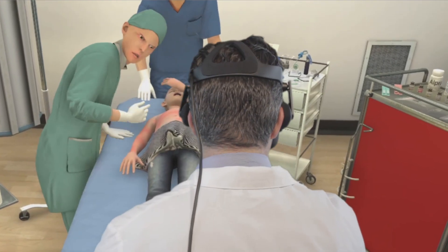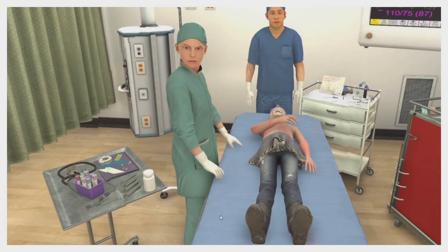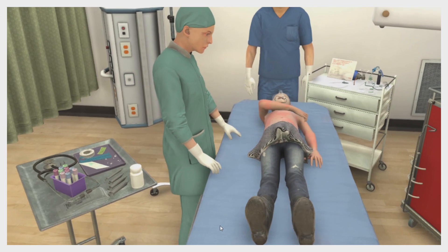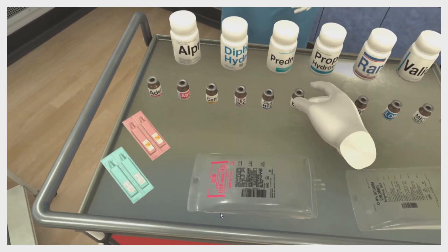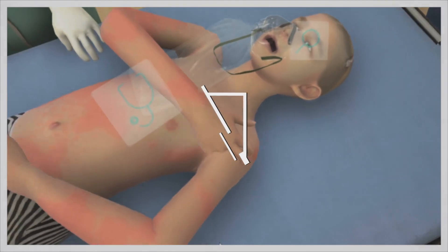VR training experiences like these provide our residents with an immersive and engaging way to learn new skills and become more confident and better prepared doctors. We believe this is the future of medical skills training and will have a major impact in medical education.